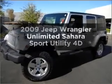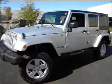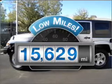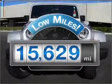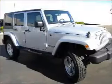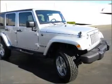Get noticed in this 2009 Jeep Wrangler. This is the set of wheels you've been looking for. Get more for your money with this vehicle that features low mileage and dependability. With a reliable engine that responds smoothly to its automatic transmission, the anti-lock braking system will keep you safe on the road.